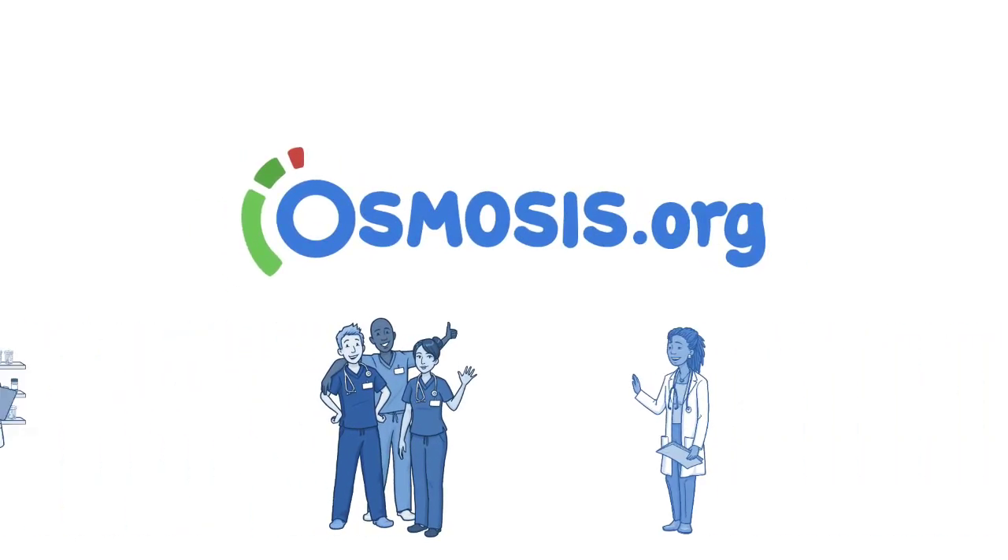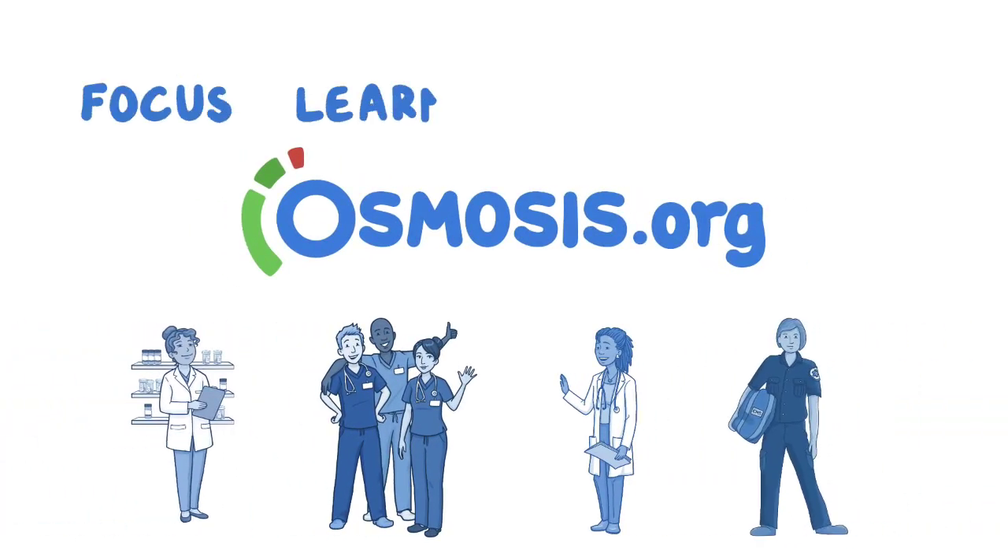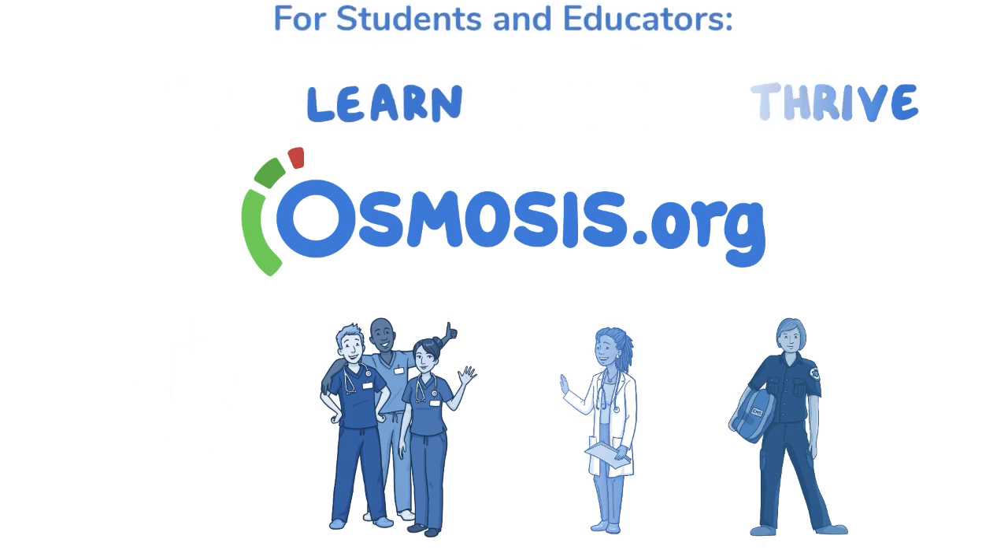Helping current and future clinicians focus, learn, retain, and thrive. Learn more.